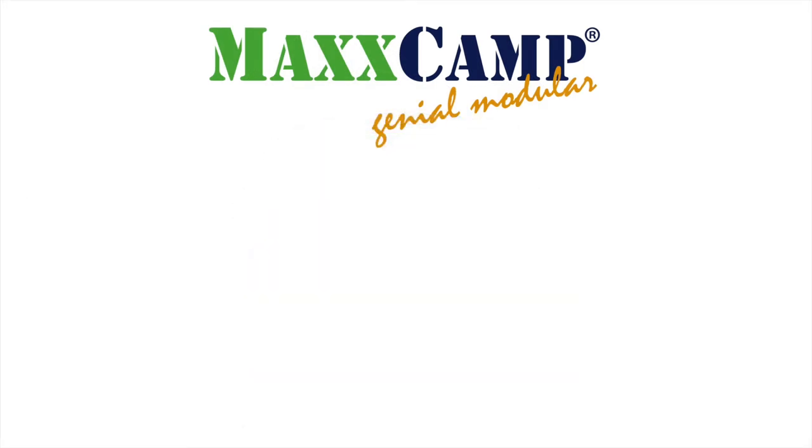Pure and simple. Typical MaxCamp. You decide.